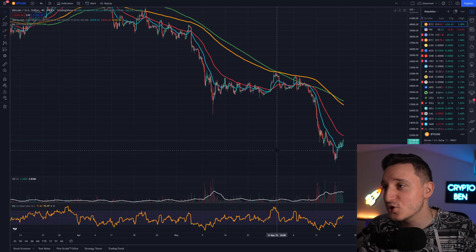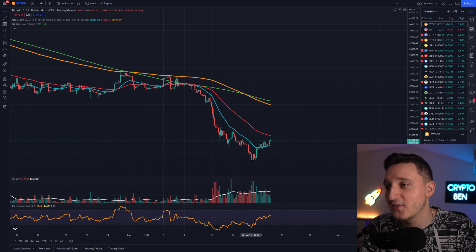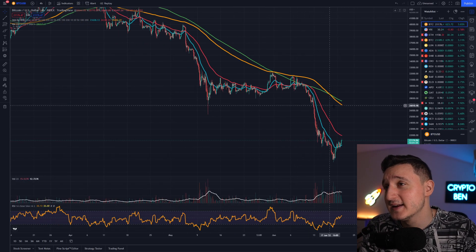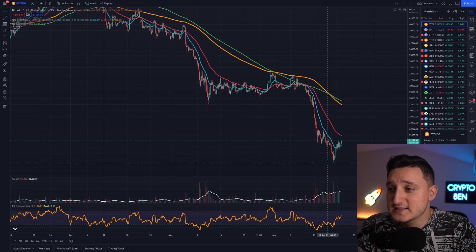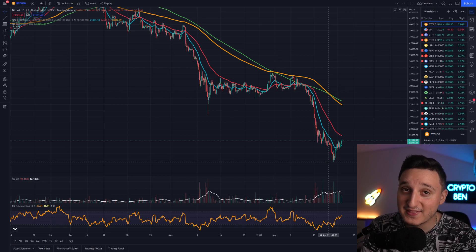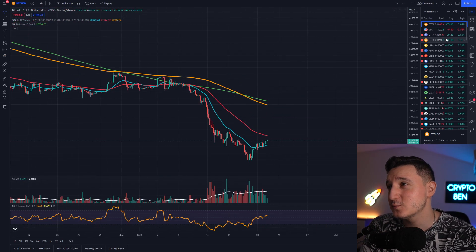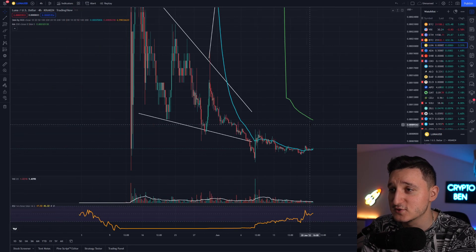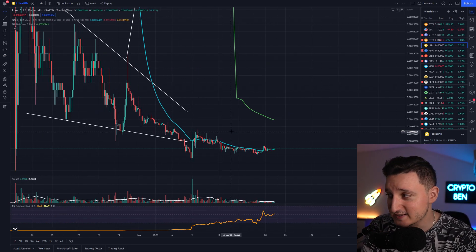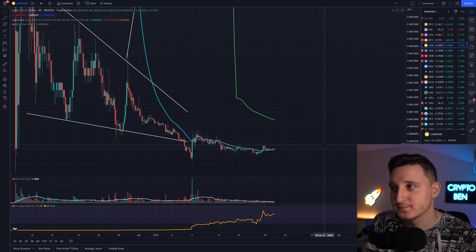Looking at the chart, Bitcoin is at $21,000. We were at $17,600 and bounced off. Now we're trying to stabilize — all the price action is going to happen in the next couple of days. I still believe this is not the bottom, because there's a lot of chance the whole market will continue to go down. I don't believe good things are going to happen in the world right now. We're going to make new lows. The exact same thing applies to Terra Luna Classic — if Bitcoin continues to go down, Terra Luna Classic will also go down, and we may make new lows here for Terra Classic too.